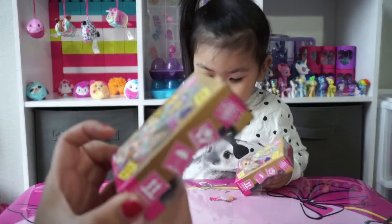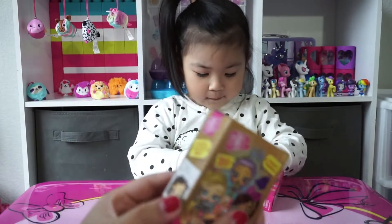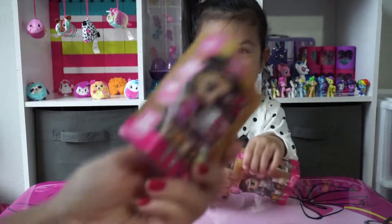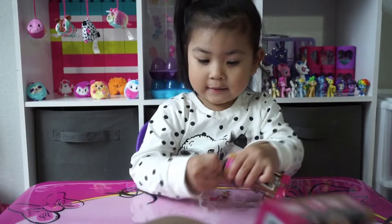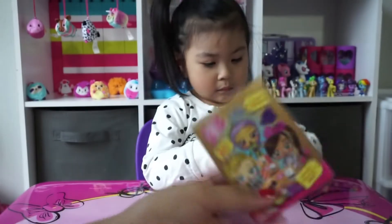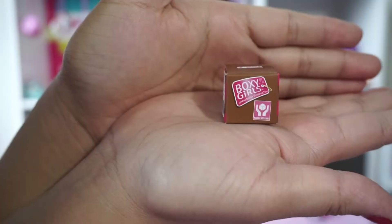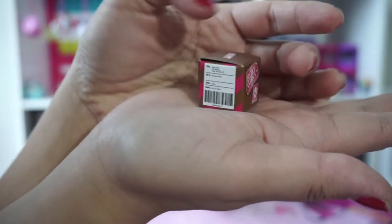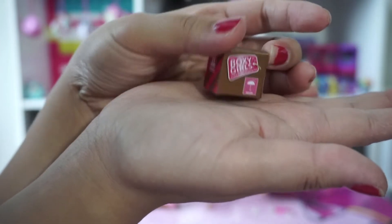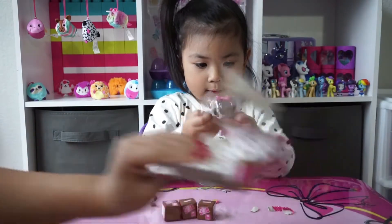Unbox mini shoes, bags, and more. So it can be accessories, shoes, bags, or sunglasses. We haven't seen any unboxing of these yet, so we don't know what's inside. Look how cute these boxes are — it says Boxy Girls and has a little address label. So it comes with three little boxes and a doll.